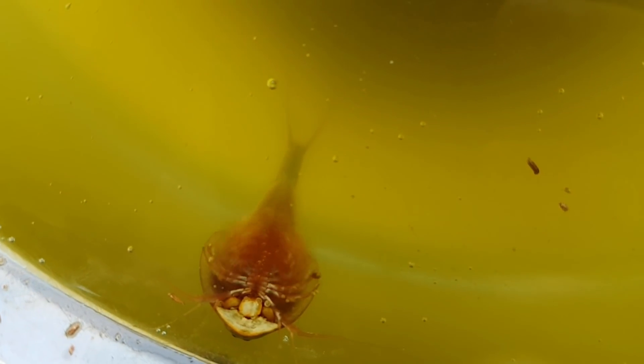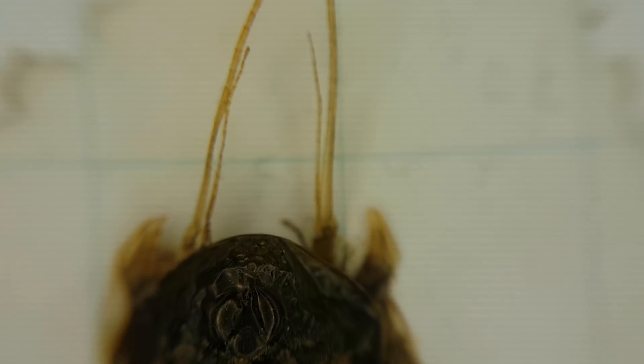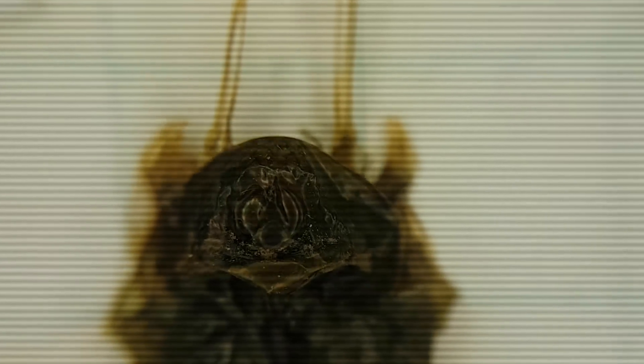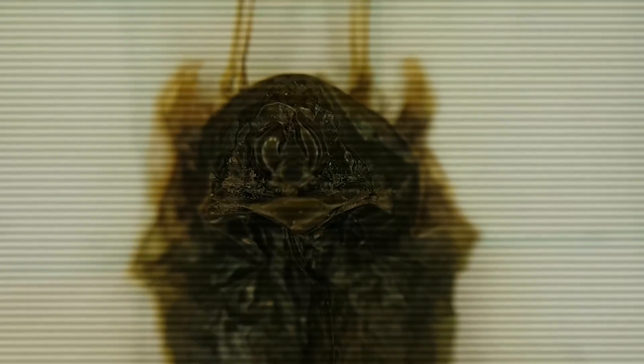Unfortunately, triops only get to live one or two months. And after about one and a half months, this triops died. This did mean that I got to take a closer look under the macro lens of the back side, and this gave some detailed shots. Interestingly enough, it all shriveled up. I thought that its shell would remain completely solid, but I guess it never really was.